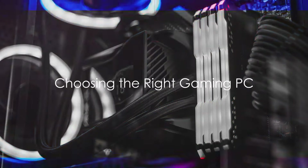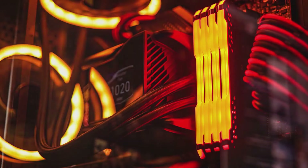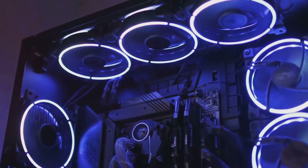The heart of any gaming setup is the gaming PC. This powerful machine is your ticket into the expansive universes of the gaming world, from the battlefields of first-person shooters to the enchanting landscapes of fantasy RPGs.